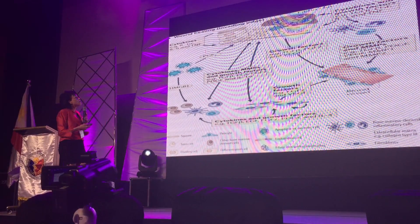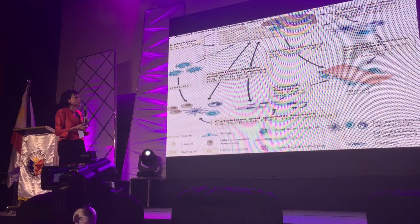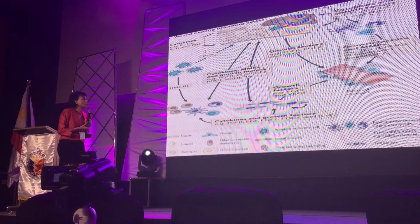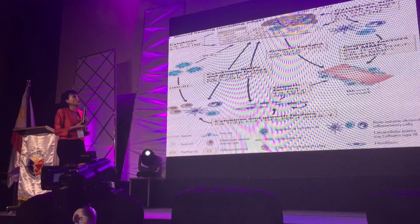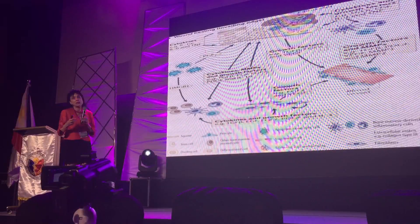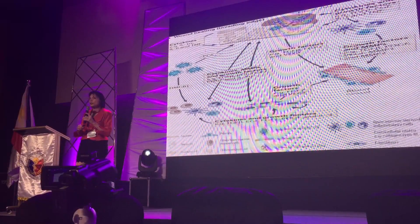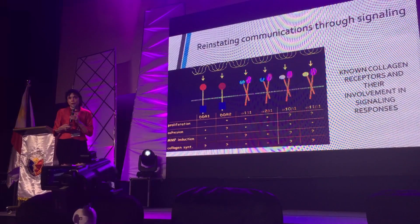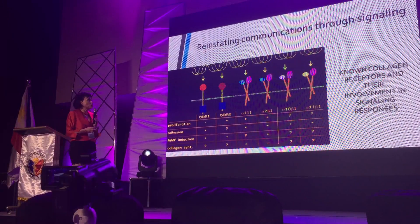As you can see, it's a very complex process. There are growth factors, there are cytokines, there are growth factors and MMPs, and a lot of different aspects that are involved in wound healing. I can go into a little bit more detail in the future slides.